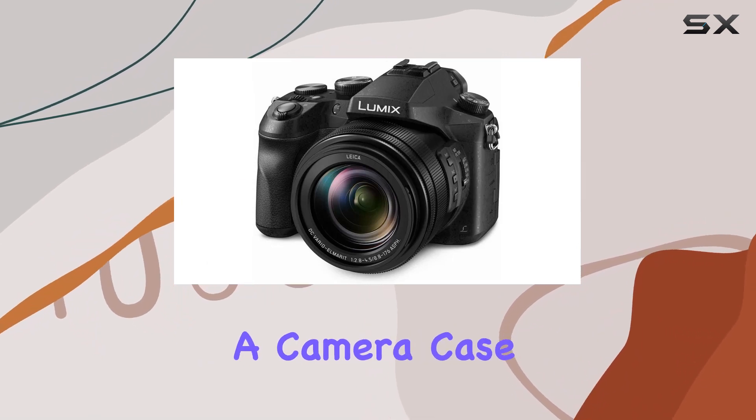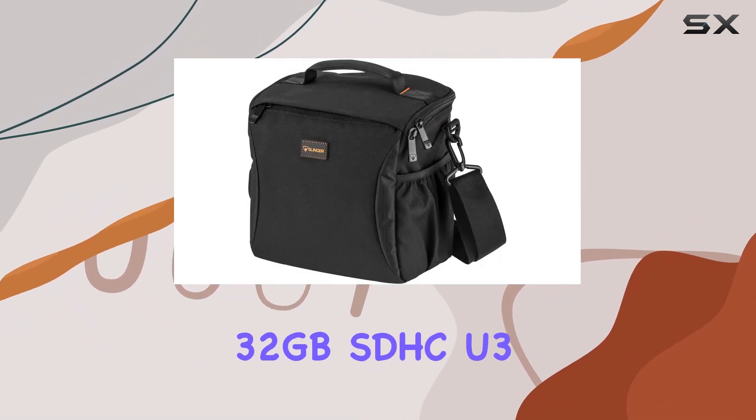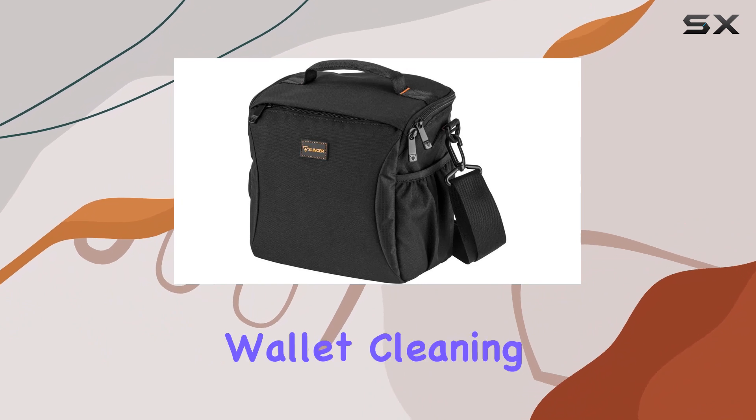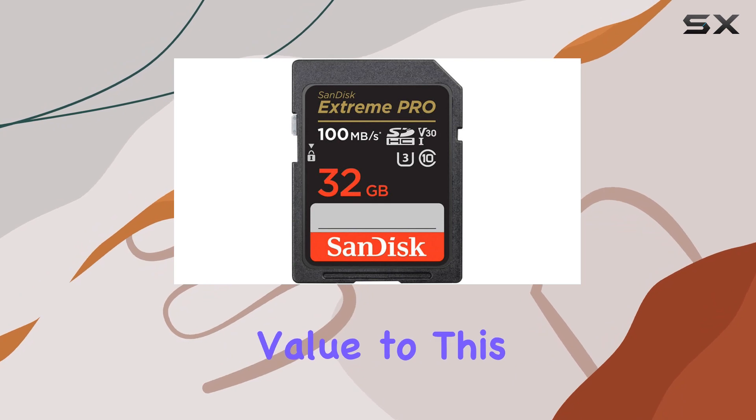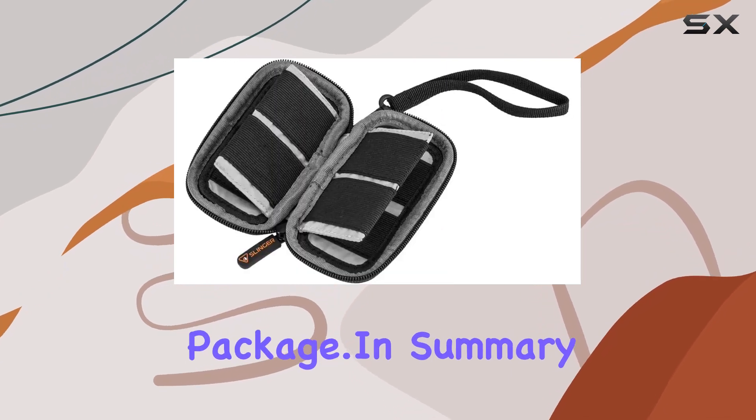The bundle — including a camera case, 32GB SDHC-U3 card, memory wallet, cleaning kit, SD card reader, and a software package — adds tremendous value to this already impressive package.